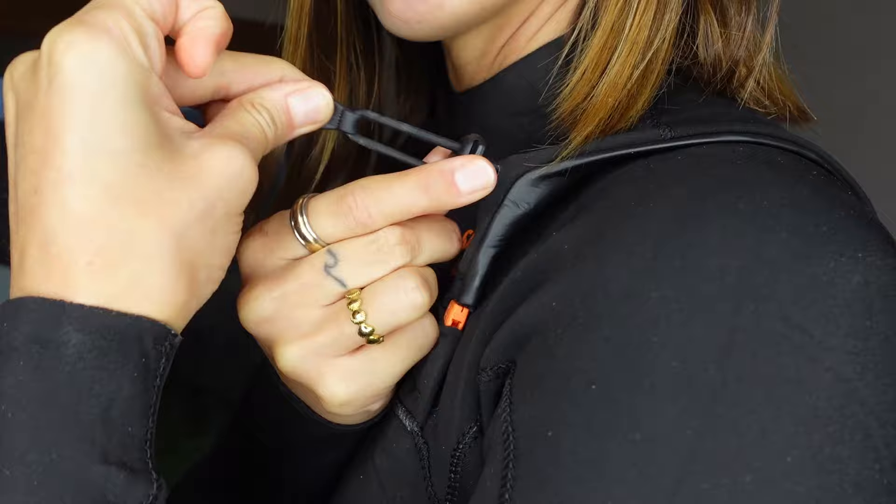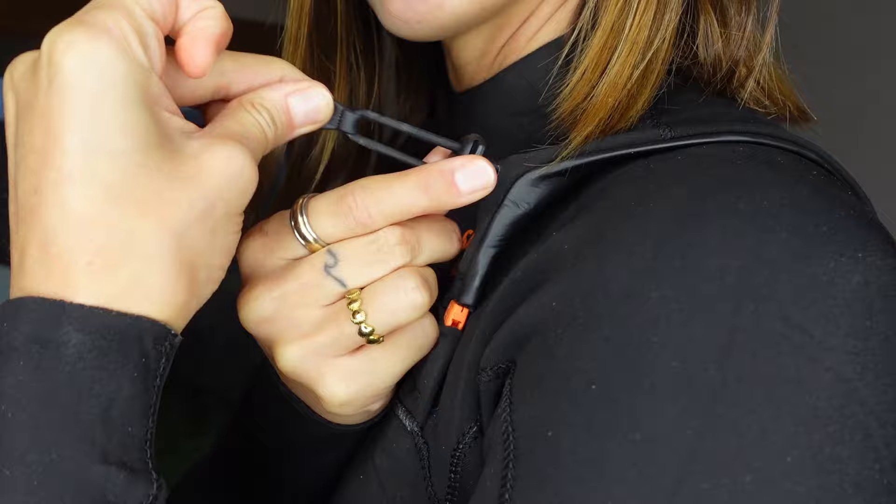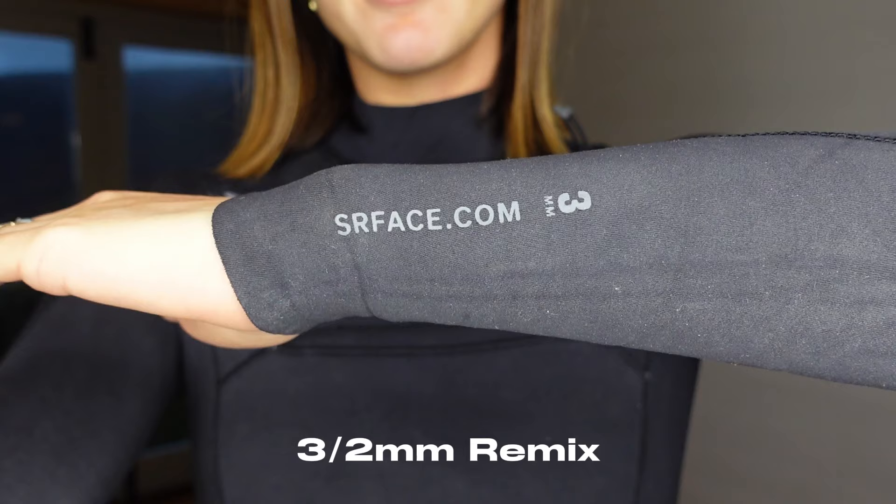Wetsuits with a front zip are next level — they keep you warmer because water can't flush through the back zip, and this one has a toggle on the side to really tighten things up. In my personal opinion, front zips are the best for winter suits, though back zips are fine for lightweight summer suits. Let me know in the comments if you prefer a back zip, front zip, or don't have a preference.